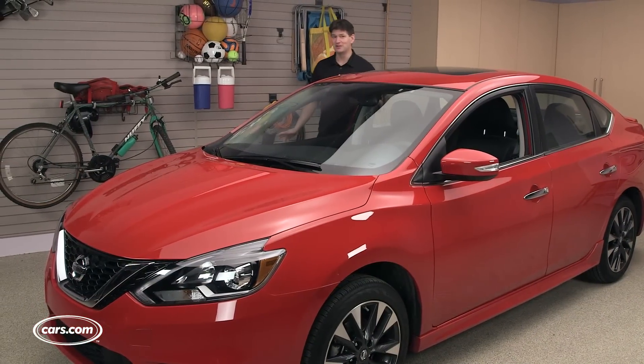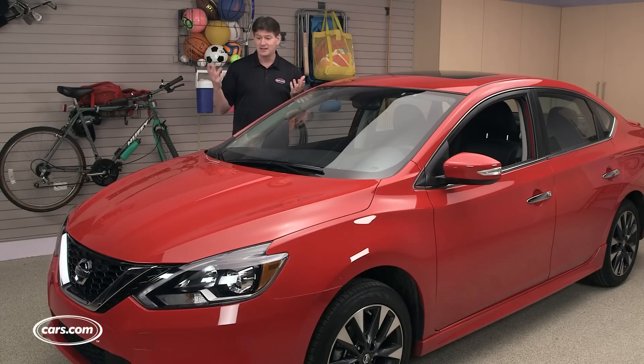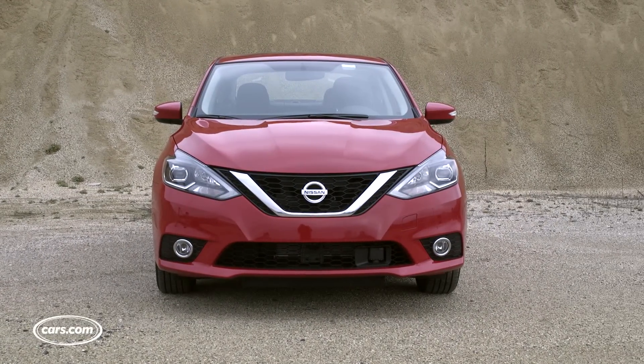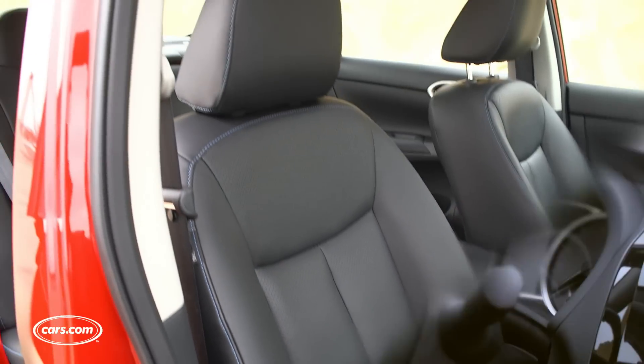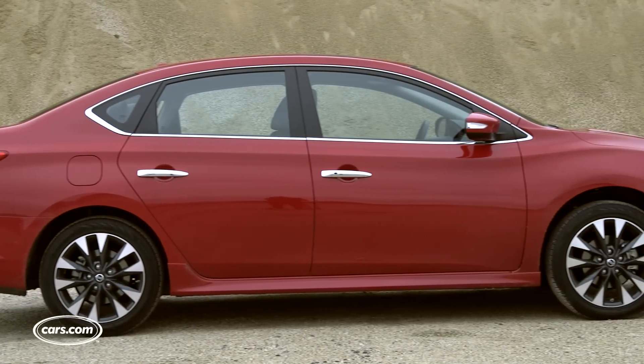Since the 2013 model year, the Nissan Sentra compact sedan has distinguished itself with a roomy interior and present styling. For 2016, Nissan has refreshed the car both inside and outside with a claim of 20% new parts. We'll take a look at what's changed and how the car stacks up against the formidable competition.